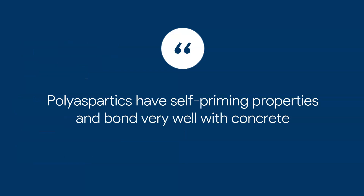Another advantage of polyaspartics is that they have self-priming properties — they bond very well with concrete. In fact, many people argue you can apply a polyaspartic without a primer. I'm not going to go that far, because there are many reasons why we apply primers, but if you are dealing with a very good substrate you may be able to apply just one coat. Keep in mind, though, each project and each floor substrate is different.